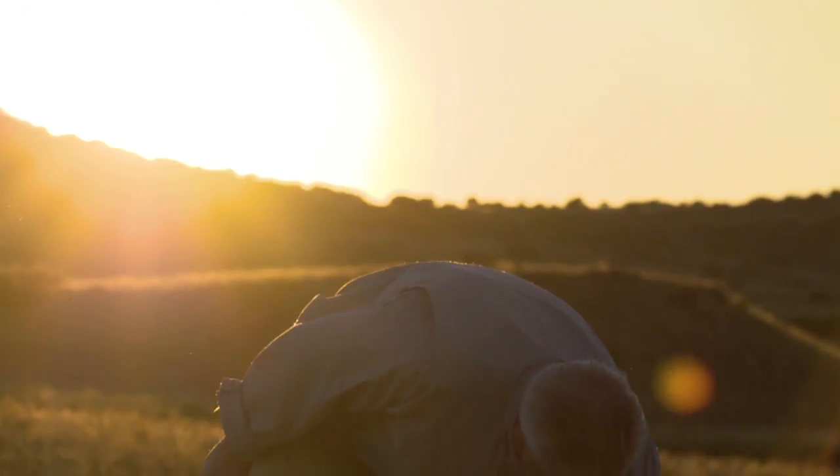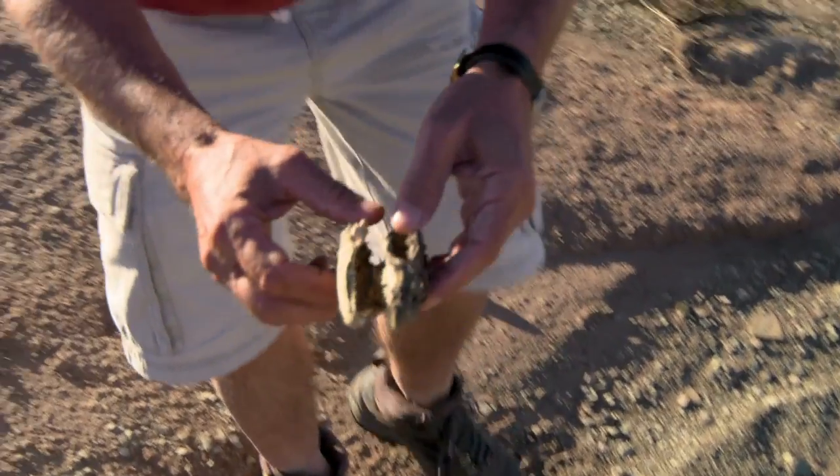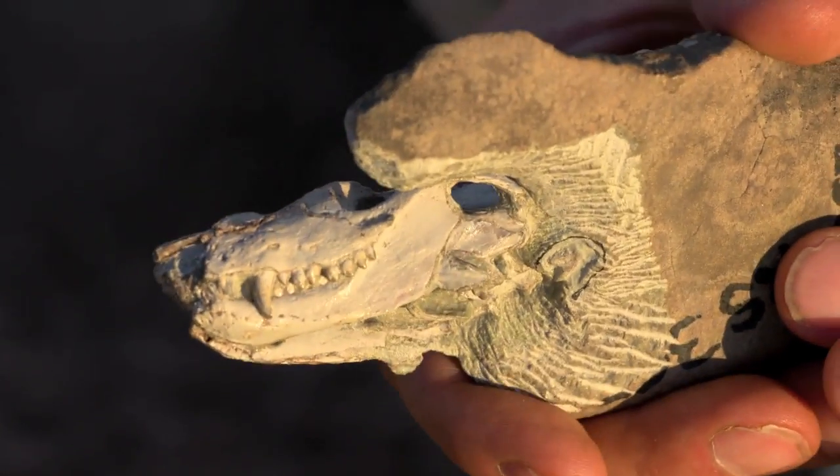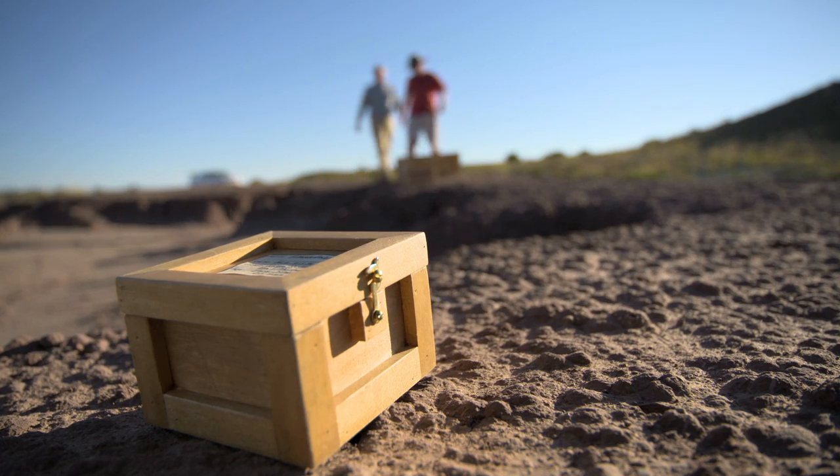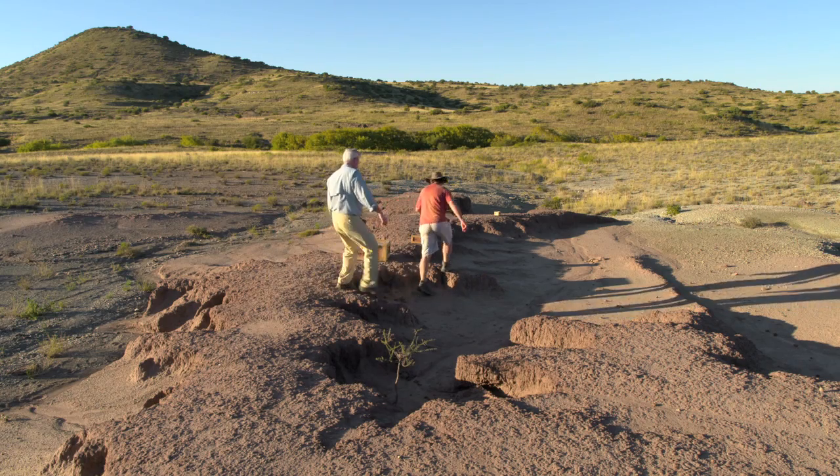I'm in a desert called the Karoo in South Africa with fossil hunter Roger Smith. He's found ancient reptile skeletons here that can tell us a lot about where our teeth come from. Roger wants to show me a particularly striking specimen.